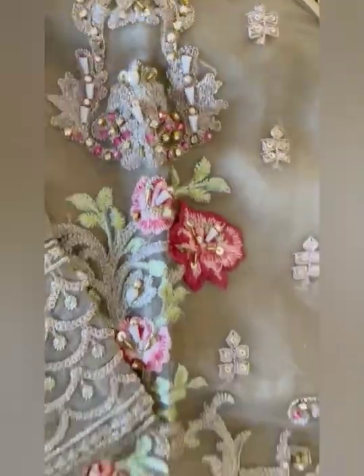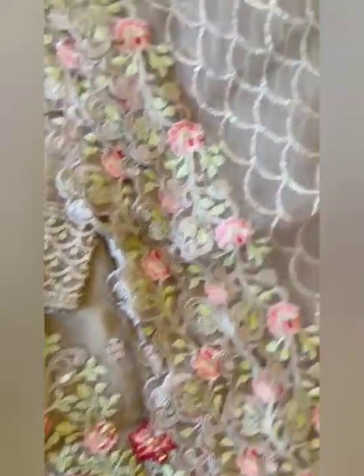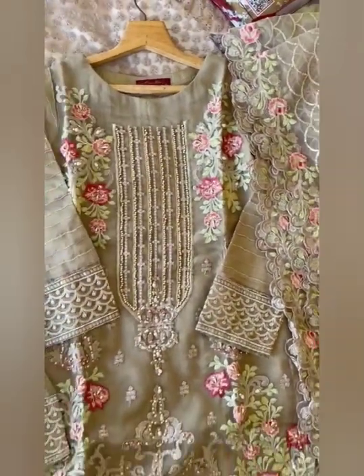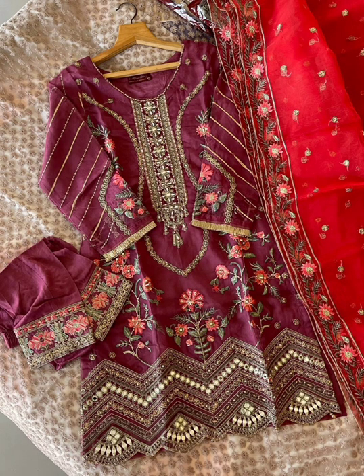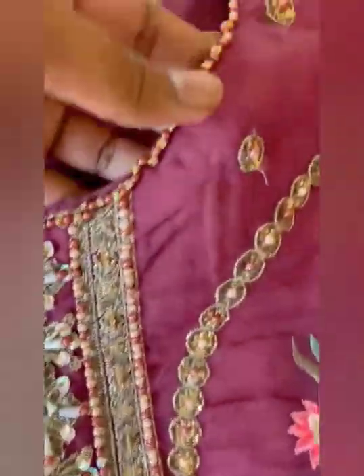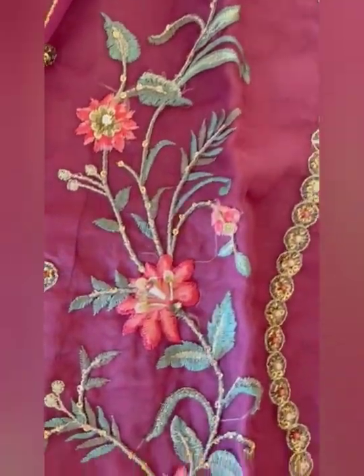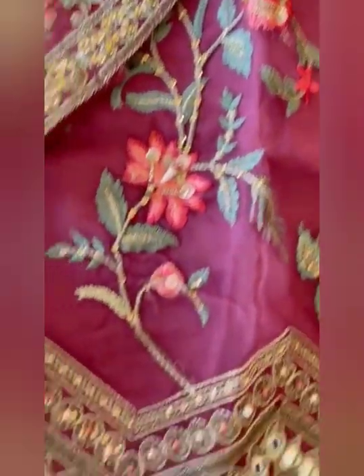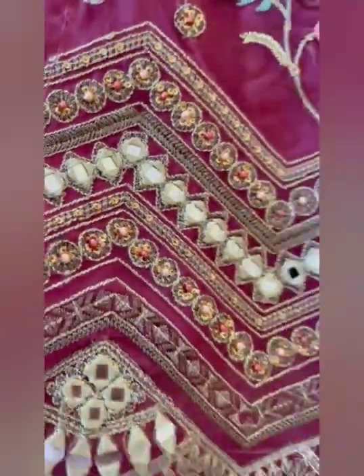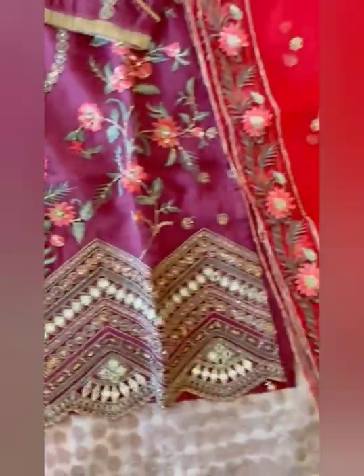These are all already stitched suits — you don't need to stitch them. There is mirror work on the neckline, beautiful rinds and embroidery. Sizes are same. There is kiran lace on the sleeves. Heavy mirror work and cut work on the daman. This is the trouser and this is the dupatta.